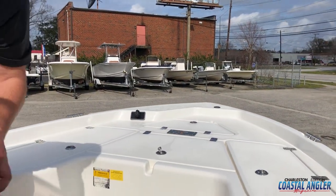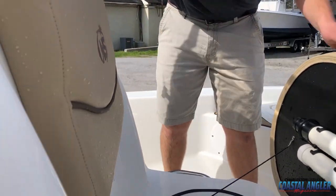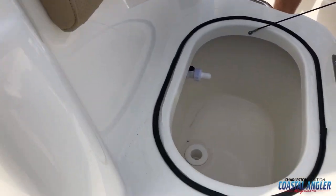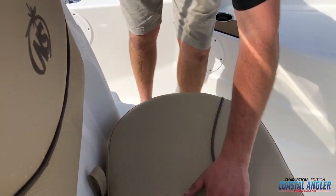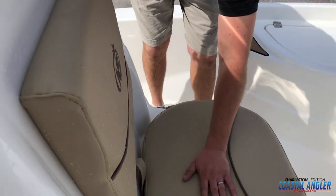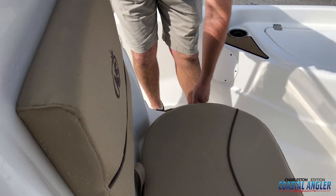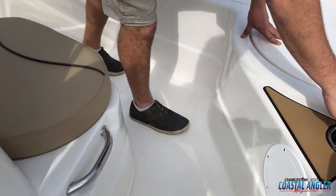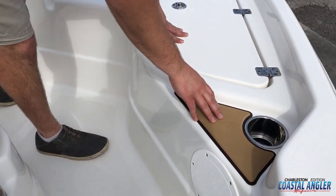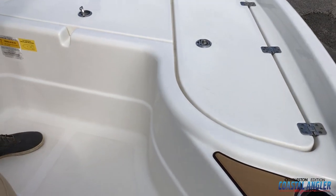Up here we've got another live well, which I thought was awesome to see two live wells in a boat of this size. Both of your standpipes are stored right here, and you've got an awesome storage spot or seating spot here for people to hold on while you're running. Another detail we found very nice was this little cup holder integrated with the side deck — we thought that was a nice little touch.